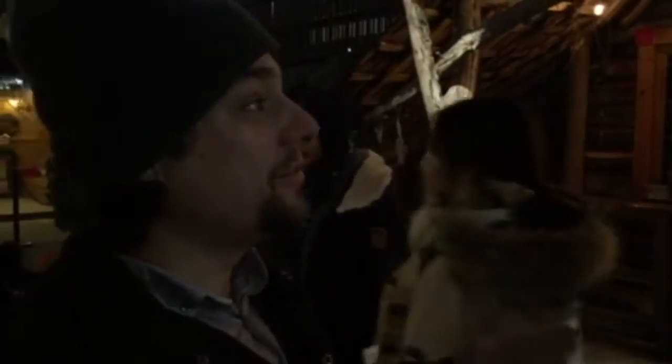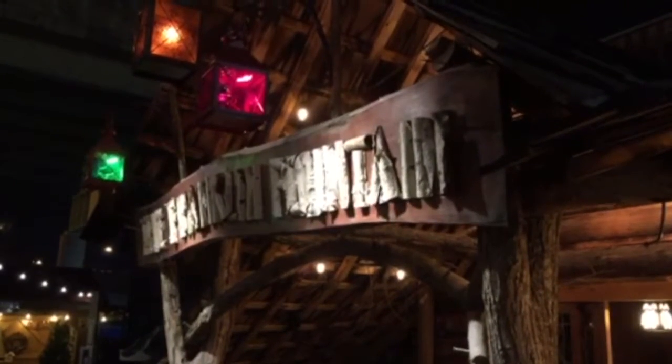Behind me we have our Franklin Fountain Confectionary Cabin, which is kind of a condensed version of our Market Street store as well as our sister store Shane Confectionary.